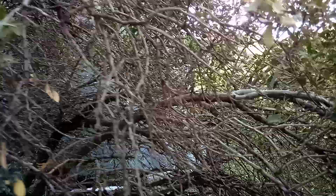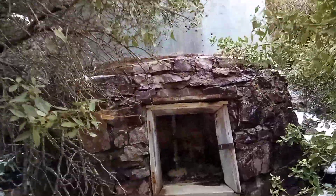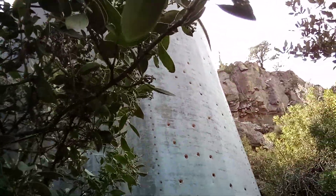Try and walk through this very carefully. See the water tank.